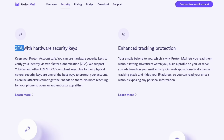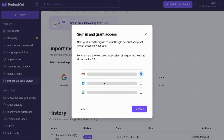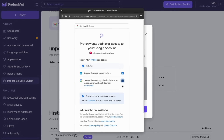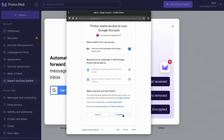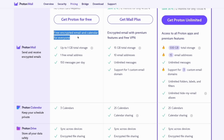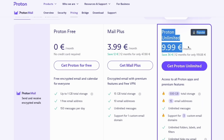ProtonMail also supports hardware security keys, biometric authentication, sender verification, and a bunch of other security features. Proton has a tool to help you switch from Gmail called EasySwitch — it will let you import all your Gmail contacts, calendars, and emails to your new ProtonMail account, and will automatically forward all your future emails from Gmail to your Proton inbox, with Proton's encryption and tracking protections. ProtonMail is free forever and gives you a VPN, calendar, and cloud storage alongside your email address, and you can upgrade whenever you want for more storage. Click the link in the description below and give ProtonMail a shot.